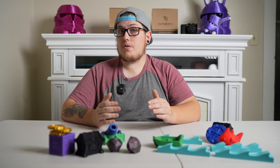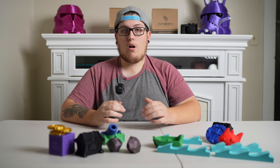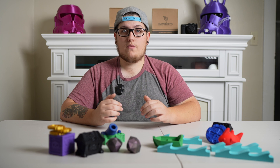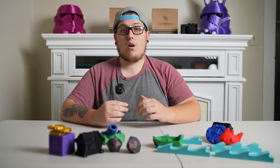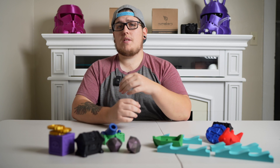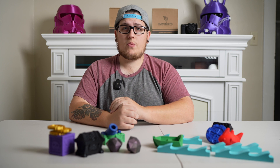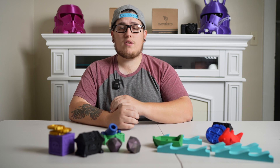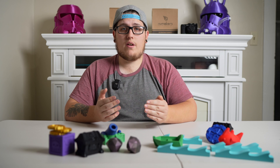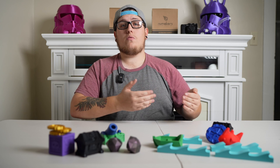The K1 is a fully enclosed Core XY speed demon running Klipper, which means you have access from your phone and your computer. Recently Creality opened up their Klipper config for this machine so you can make all the necessary changes and really tune it to your heart's content. With a standard 220 x 220 x 250mm build volume, it comes fully enclosed, making it easier than ever to 3D print complicated materials like nylon and ABS with all the speed of a Bambu at a discounted rate.